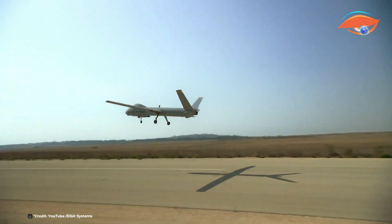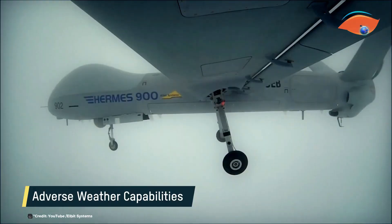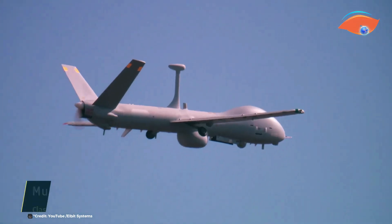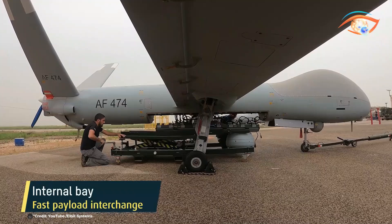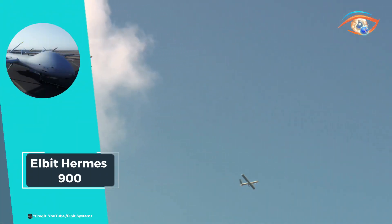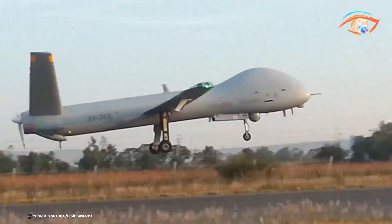Built to endure adverse weather conditions, the Hermes 900 can operate continuously for up to 36 hours, providing long-lasting surveillance coverage. Its design emphasizes minimal maintenance, reducing downtime and operational costs. The Hermes 900 is a robust, reliable, and highly capable UAS, suitable for a variety of demanding intelligence, surveillance, and reconnaissance missions.